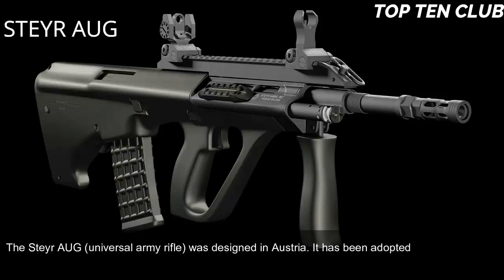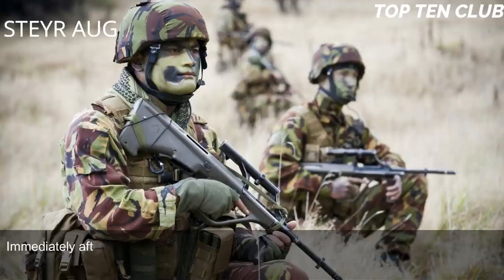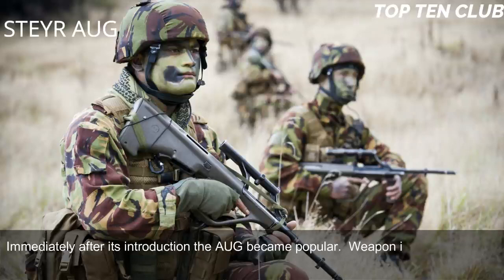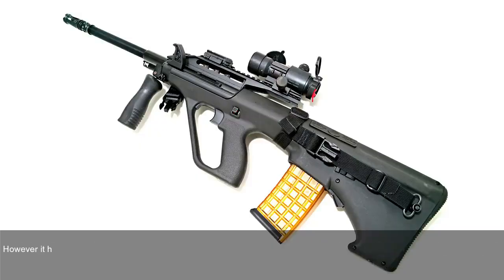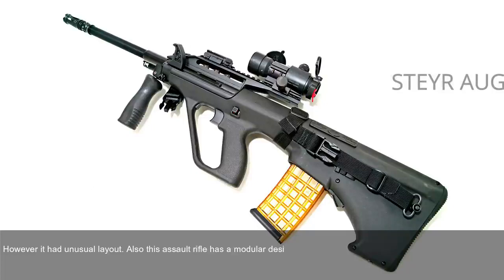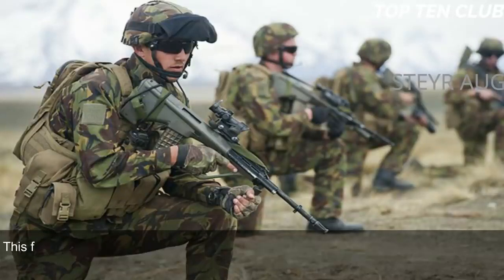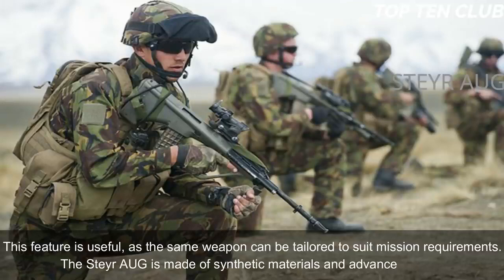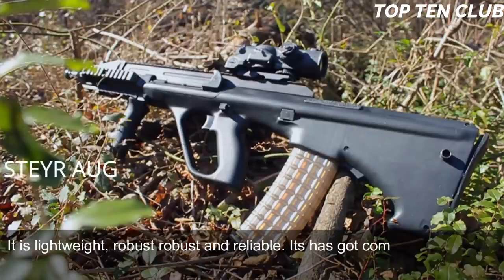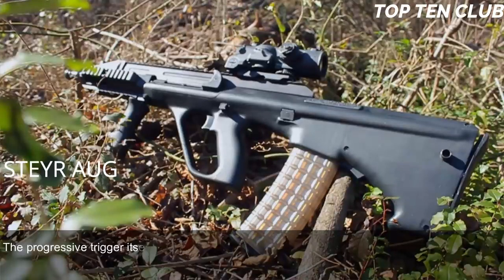Number 5: Steyr AUG, Austria. The Steyr AUG universal army rifle was designed in Austria and adopted by the Austrian Army in 1977. When it first appeared, it was considered revolutionary in many respects. It is chambered for the standard NATO 5.56x45mm and is a gas-operated, selective-fire weapon with an unusual bullpup layout and a modular design. It can be quickly adapted for a variety of roles by changing the barrel. There are four basic barrels: standard, compact, carbine, and light machine gun. The AUG is made of synthetic materials and advanced alloys, making it lightweight, robust, and reliable.